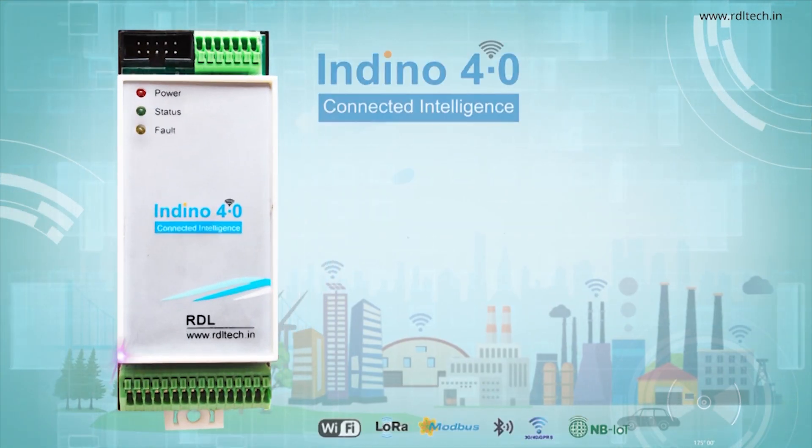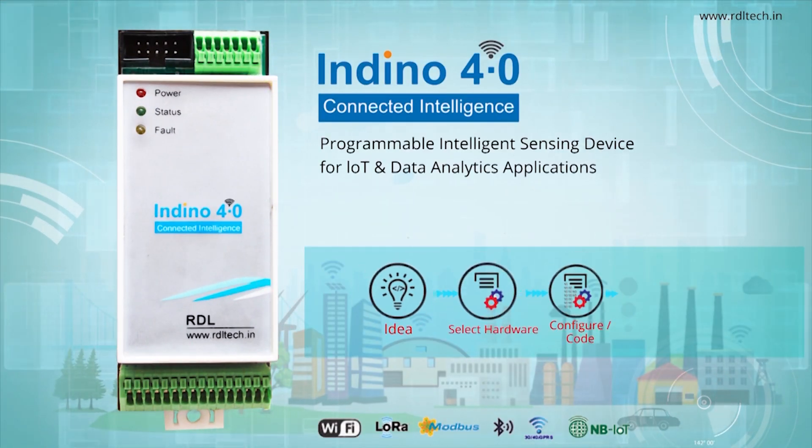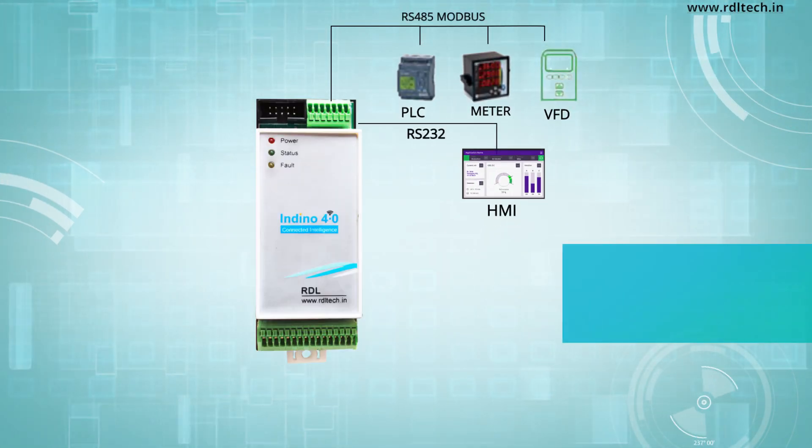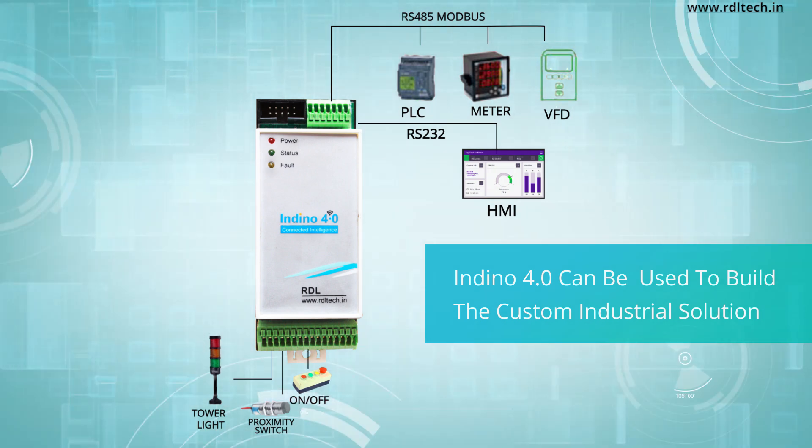Indino 4.0 — Programmable Intelligence Sensing Devices for Industry IoT. Used to build custom industrial solutions for monitoring and controlling industrial machineries.